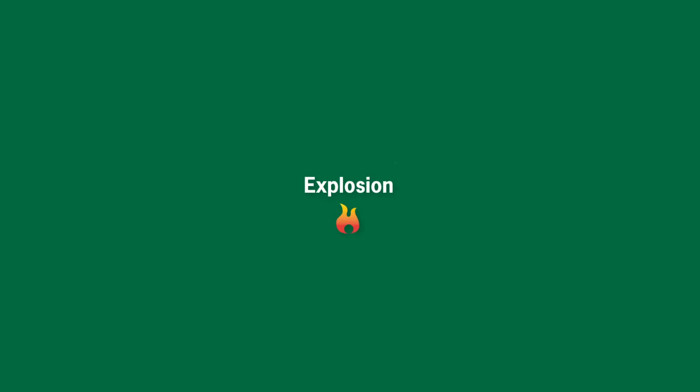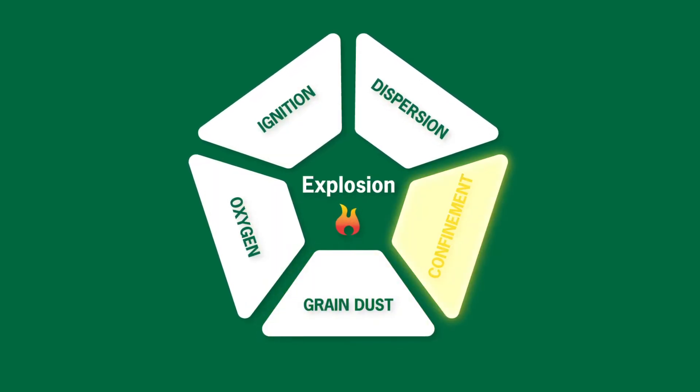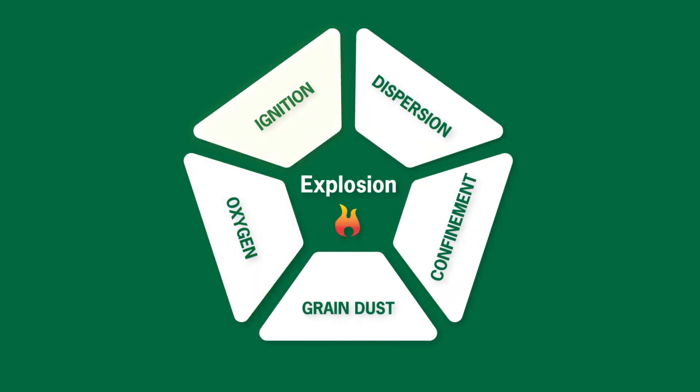For a dangerous incident to occur, you need five elements: combustible dust, confinement, dispersion, oxygen, and ignition.